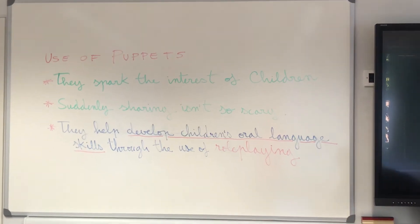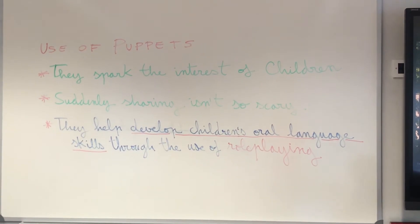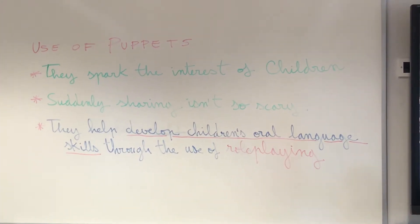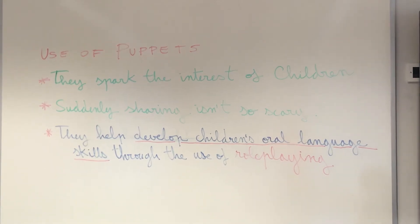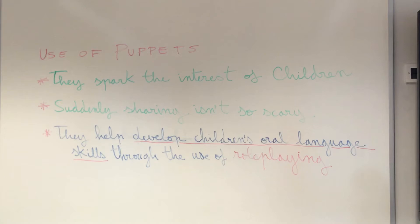Hand puppets, finger puppets and marionettes — they all spark the interest of children. Puppet theatres are important because they provide a safe place, so to speak, behind the curtain, and most children find them less intimidating for performing plays.